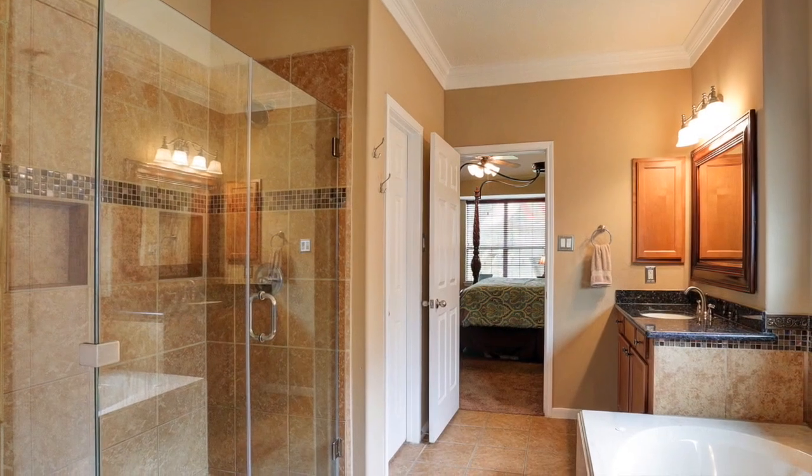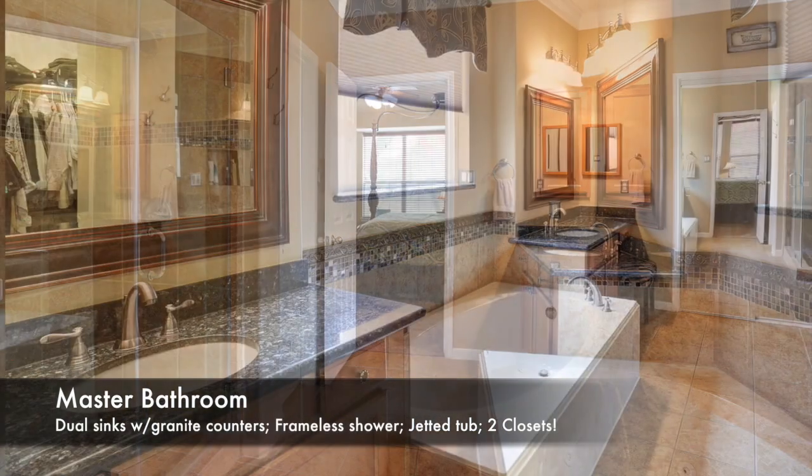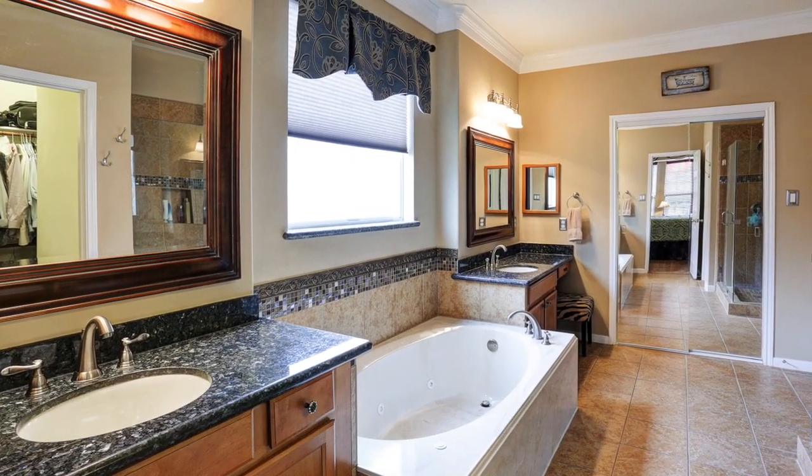This gorgeous master bathroom has been recently refinished with a frameless shower, new tile, and granite counters. It also features large his and her walk-in closets and a jetted tub.